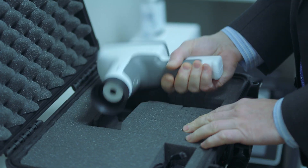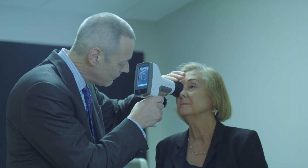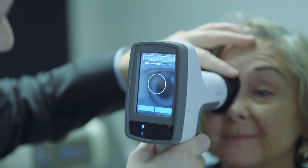Our technology has two layers. The first is the diagnostic. Just pick up the device and put it in front of the patient's eye. Once the device finds the center of your pupil, it will automatically capture the images.